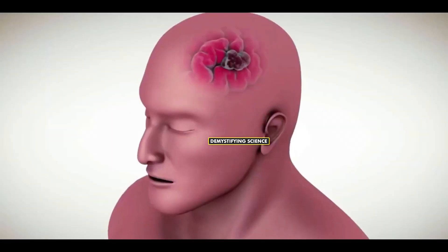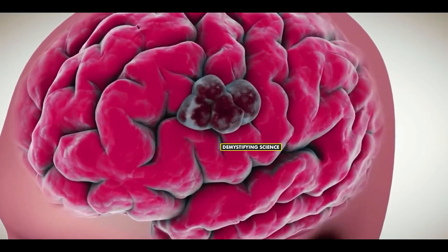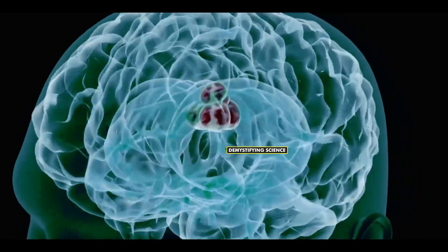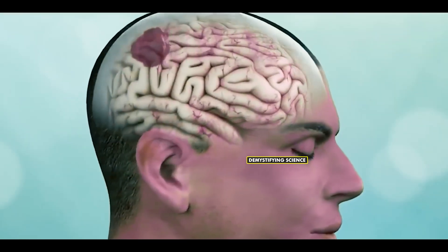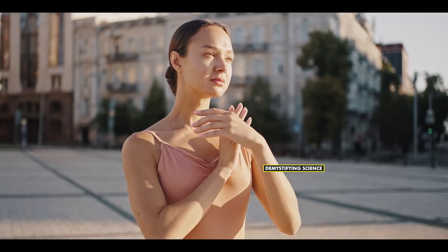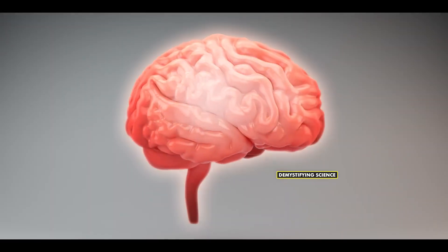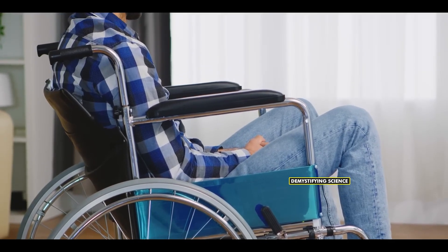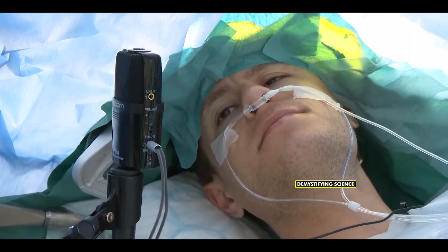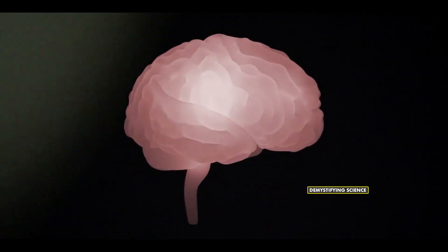Why is awake brain surgery necessary? Often, awake brain surgery is done to remove tumors that spread in our brain, like gliomas. Gliomas are a type of brain tumor that can damage regions controlling cognitive functions like movement, speech, vision, and more. If these cognitive functions get damaged, they can lead to permanent disability. So, staying awake during surgery is crucial to avoid damage to sensitive parts of the brain.